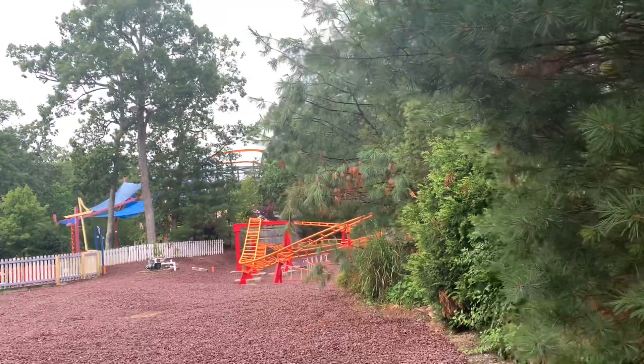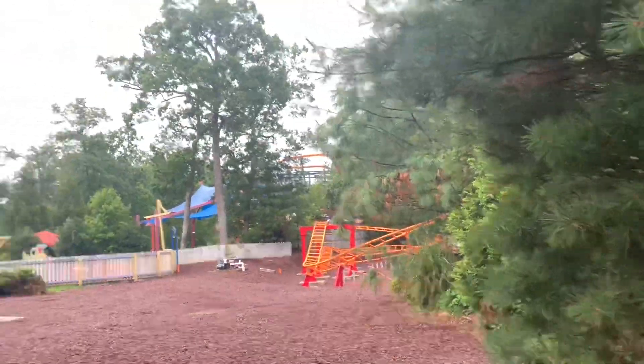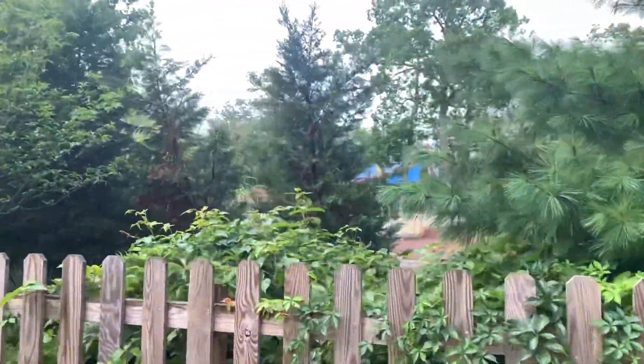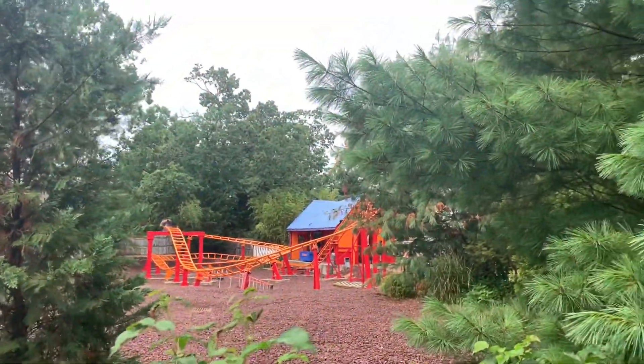Hey guys, it's Conf Collie Studios here with another Little Devil update. Track work has been completed on the Little Devil — that's right, track work is fully done. From the looks of it, sure they're still going to make a few adjustments. Get a better view over here — look at that, Little Devil all in place, ready to go.